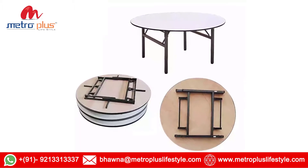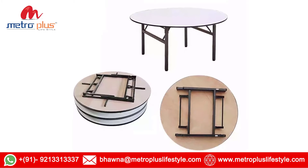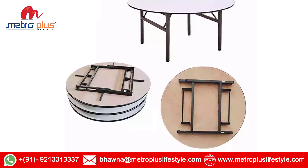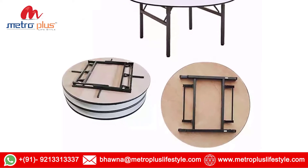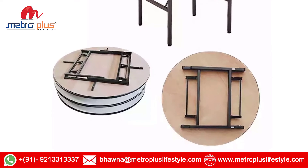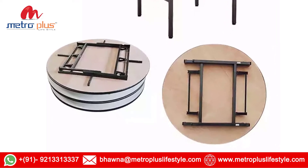The standard size of the table top is 4 feet diameter with 30 inches of total height. We can also provide the laminated top of the table. We can also customize the size of the table according to the requirement of the customer.